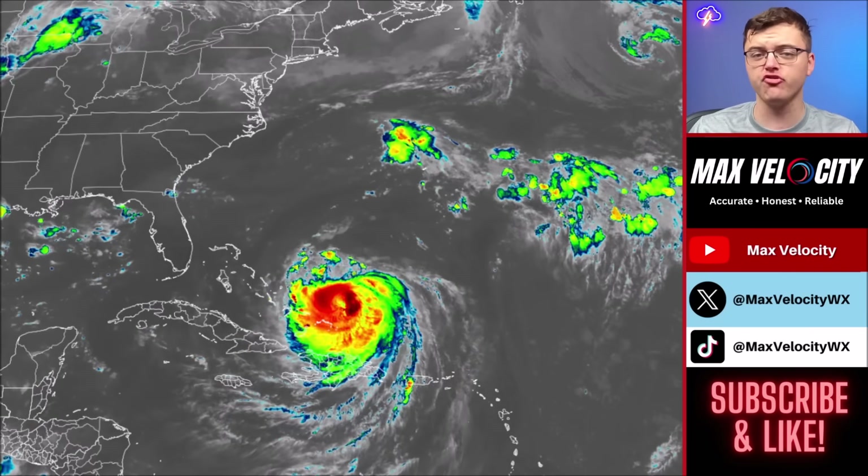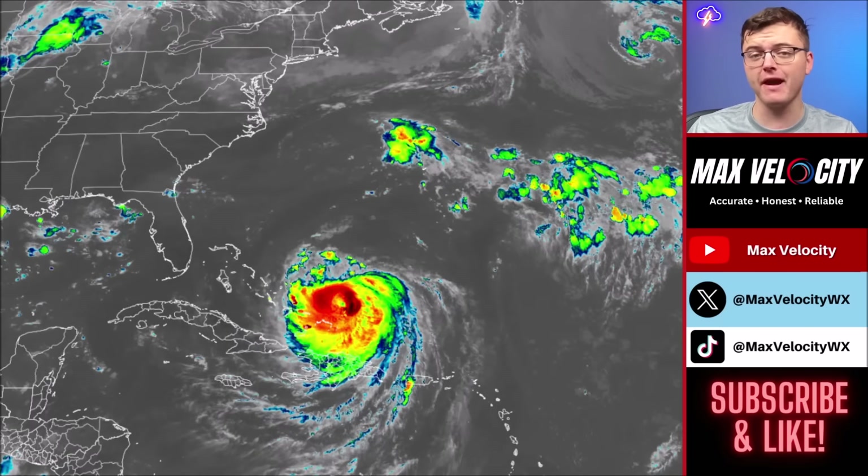Hurricane Aaron has intensified again to a Category 4 hurricane in the Atlantic Ocean and is now approaching the Bahamas, where we are anticipating at least tropical storm impacts. After this, it is expected to turn off to the north, where it will still bring impacts to areas like the United States and Bermuda. There have even been some mandatory evacuation orders put in place for areas like North Carolina.